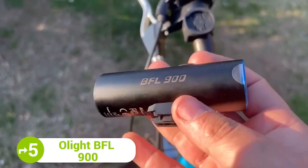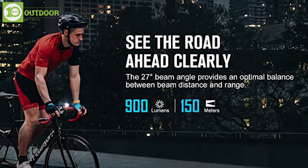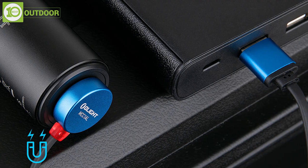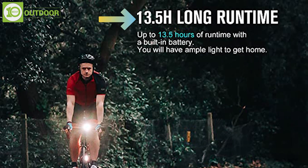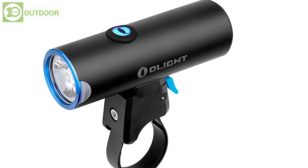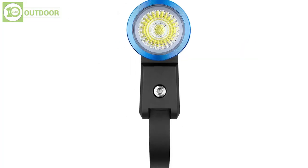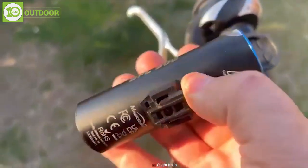The next gadget on our list is the Olight BFL 900, designed to help you see better during night rides. This bicycle headlamp delivers 900 lumens max output with a 150-meter beam distance. The built-in rechargeable battery can be charged by a USB magnetic charging cable, and it can provide a runtime of up to 13.5 hours. You can use the accessory button to switch between three light modes, and you'll also be able to use it as a torchlight. It comes included with three straps for 1.25-inch diameter bars and one additional strap for less common bars. The moon-shaped windows on both sides of the light enhance side visibility and improve rider safety.